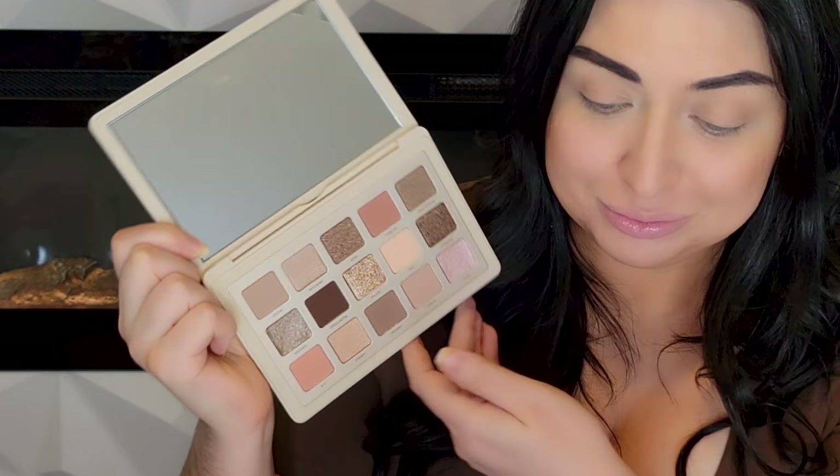Welcome back to my channel! Can you guys believe it? I have right now in my hands the Natasha Denona I Need a Nude Palette. Isn't she gorgeous? I tend not to get religious on my channel but I truly believe that angels were flying alongside the mailman as he delivered this to my doorstep, because I never get my palettes this quick from Sephora. So today I'm extremely excited for this.